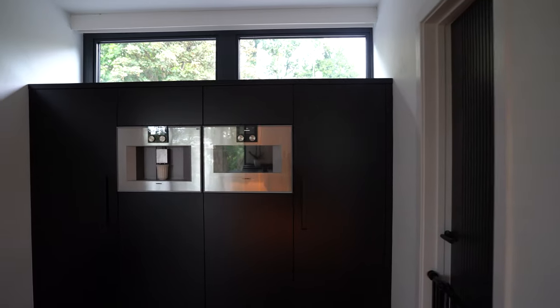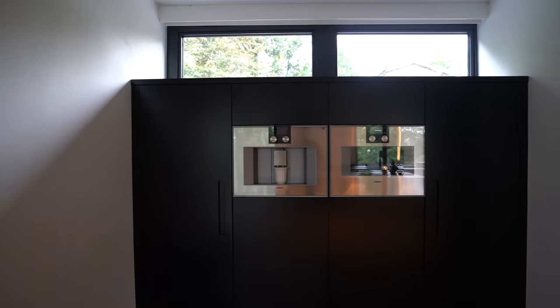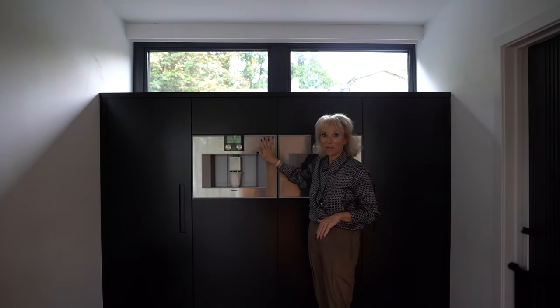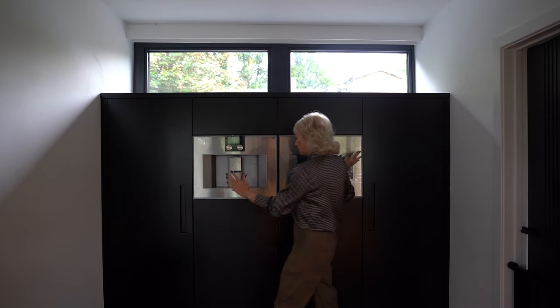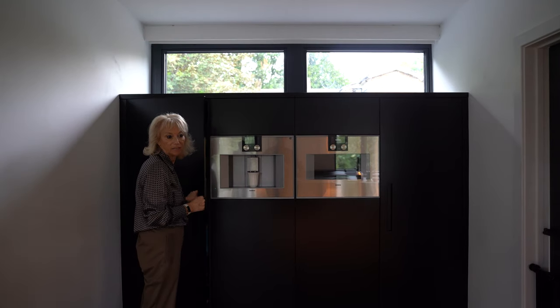There's a secondary side to this kitchen which is over here — mid-height units where we have the combi micro and we have the Gaggenau coffee machine, and we have storage above and below and on each side of that.